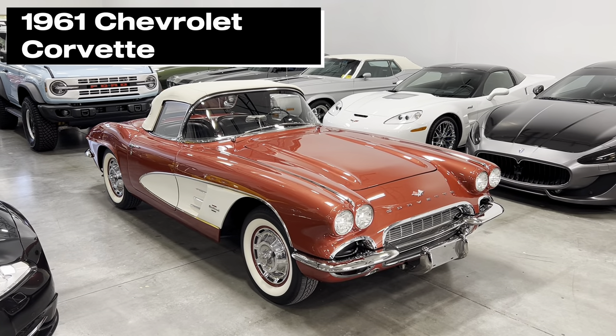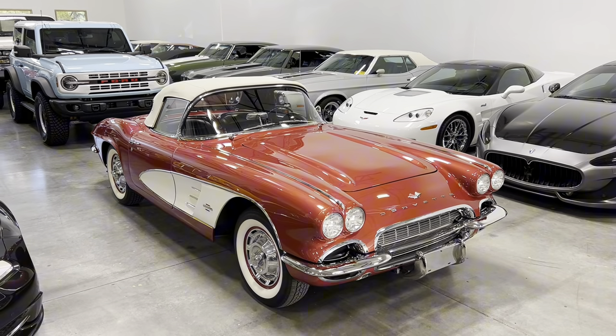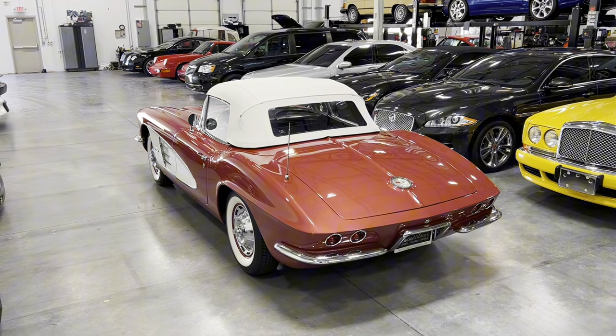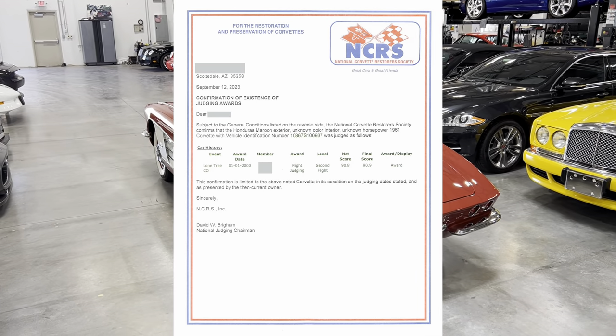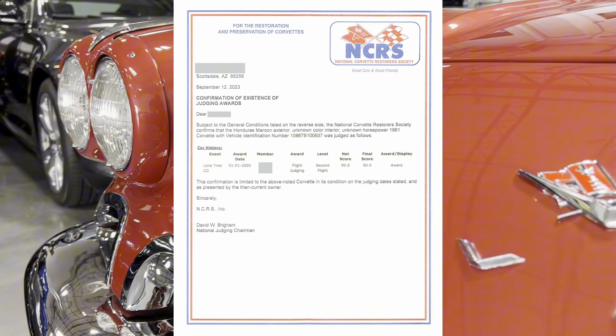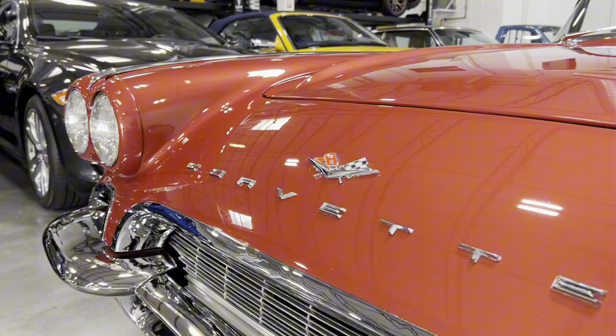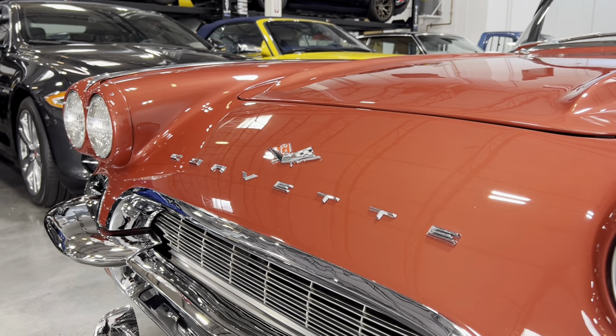This is an early 1961 Chevrolet Corvette, which is the recipient of a full, high-quality restoration, receiving a National Corvette Restorer Society, or NCRS, Second Flight Award, scoring 90.9 points and is selling with no reserve on Bring a Trailer from Casio Motors.